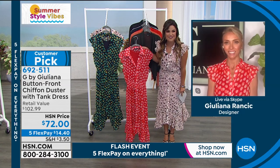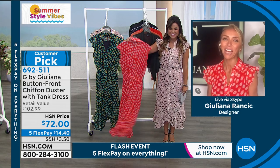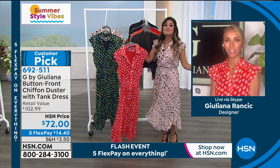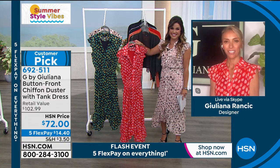I'd like to welcome in the beautiful Juliana Rancic, who's joining us live via Skype. Hey Juliana, how are you? Good to see you again. I can't with this dress — I changed in three minutes while we were live on the air into this dress. That's how easy it was.